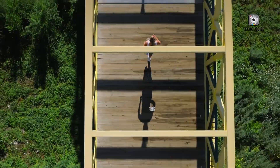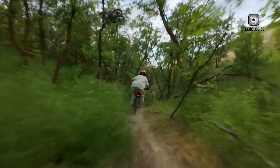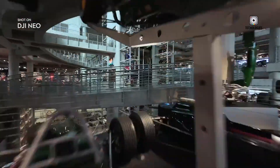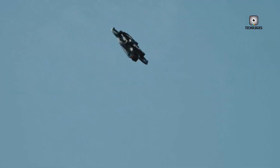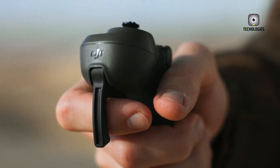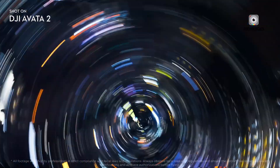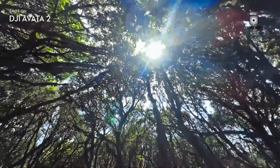In summary, the DJI NEO and DJI Avatar 2 cater to different types of drone users. The DJI NEO is perfect for beginners and casual users who want a portable, easy-to-use drone with good camera capabilities for everyday photography and video. The DJI Avatar 2 is aimed at advanced users, FPV enthusiasts, and professionals who require high-performance and immersive flying capabilities, with an advanced camera system, robust build, and FPV features suitable for professional-grade footage and complex aerial maneuvers.